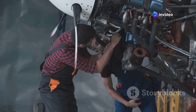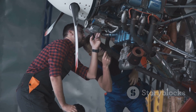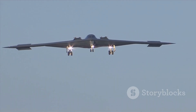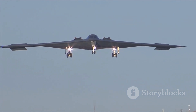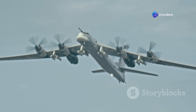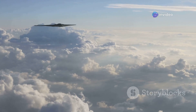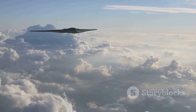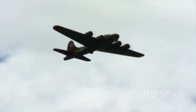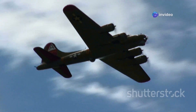The B-52 is a testament to its adaptable design, having undergone numerous upgrades throughout its lifespan. These upgrades have ensured its continued relevance on the modern battlefield. Known for its distinctive profile, the B-52 has eight engines mounted on its swept wings. It can fly at high subsonic speeds and reach altitudes of over 50,000 feet. The B-52 is expected to remain in service until at least the 2050s, making it one of the longest serving military aircraft in history.